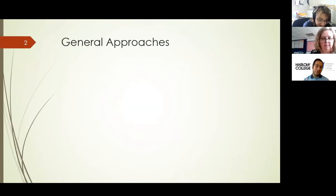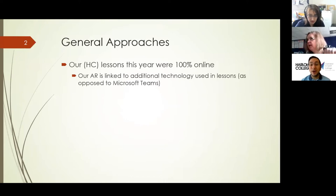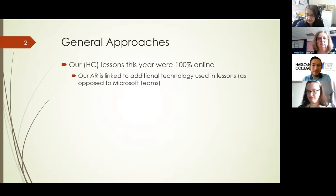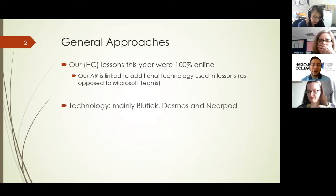Just to give you a little bit of background of our general approaches: Harlow College this year was 100% online from September. Our action research is not linked to online lessons such as sharing lessons in Zoom and Microsoft Teams — it's additional technology within the lessons. USP College had a blended approach depending on lockdown restrictions. Our technology was mainly focused on Bluetick, Desmos and Nearpod, used at different points throughout the year.